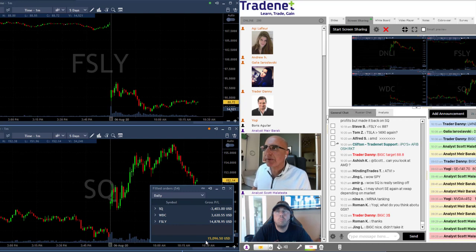Let me quickly go through some of my trades today. As you can see, I have a loser in SQ and a winner in WDC, but the end result is great — and that's mainly because of my second FSLY trade.